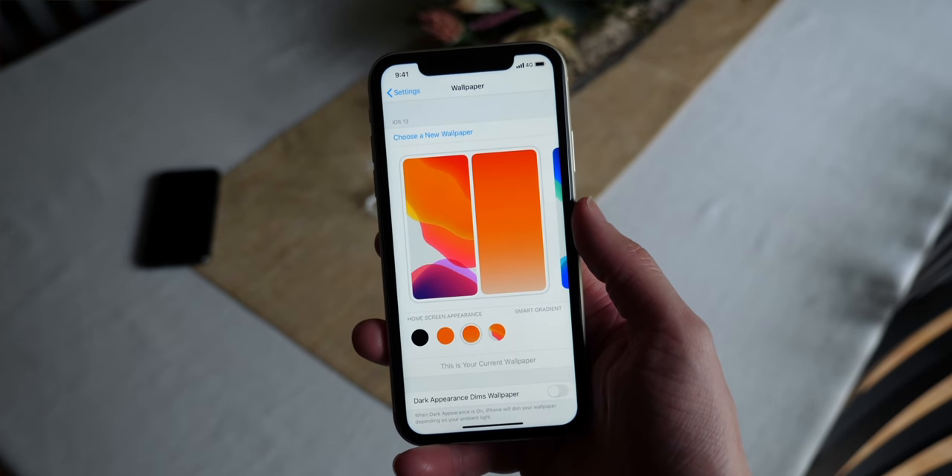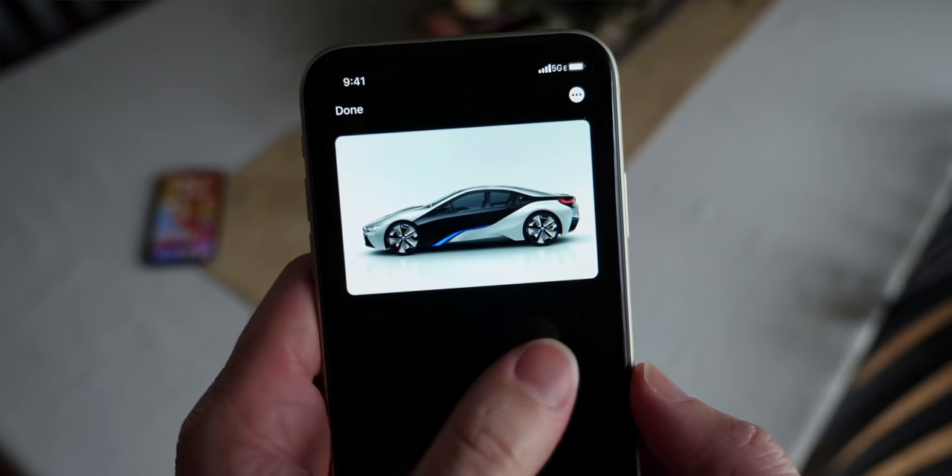This goes along with dark mode — I feel like we've wanted third-party wallpapers since humans discovered fire. But those are not the only screenshots here.